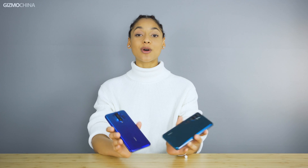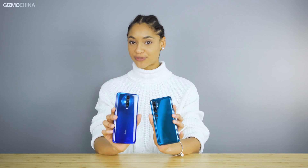So we're pretty curious about which camera combinations work well in daily use. In this video, we're going to compare these two models and find out what makes them different from each other.